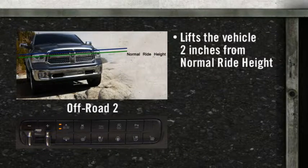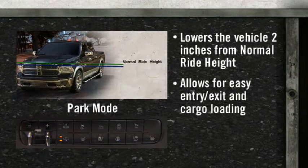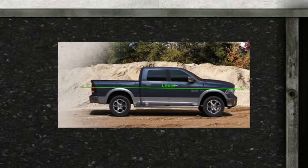Off-Road 2 delivers even more off-road capability, increasing ground clearance by two inches over NRH. And Park mode lowers the vehicle two inches from NRH for easy entry, exit, and cargo loading.